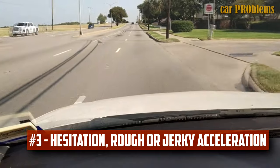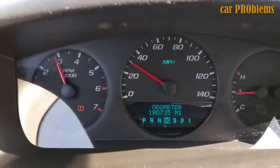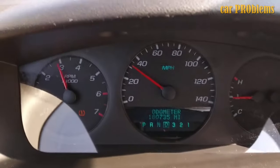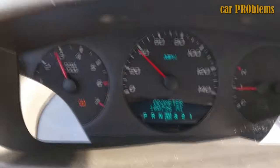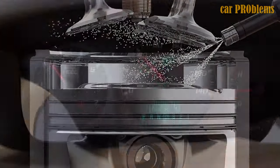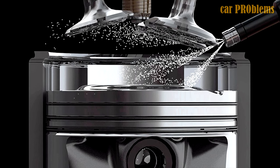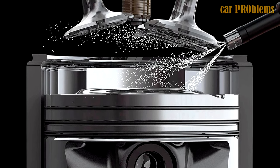Hesitation, rough or jerky acceleration. Faulty fuel injection brought on by a subpar MAF sensor can also cause jerky or rough acceleration. This typically occurs when the air-fuel ratio is too lean and the engine starves from a lack of fuel, which results in jerking. If the air-fuel mixture is too rich, the spark plug's ignition may also be extinguished, which results in jerky acceleration.